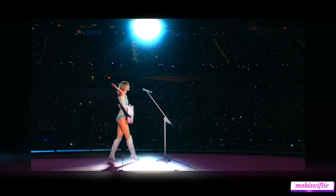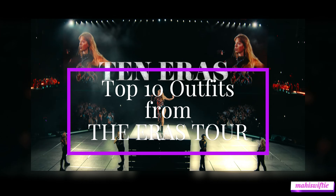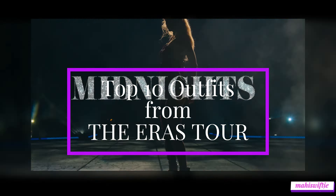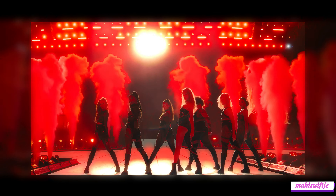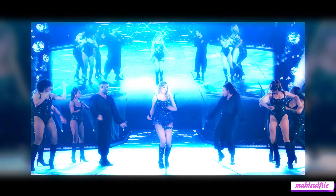Welcome back, Swifties! Today we're diving into the top 10 most iconic outfits from Taylor Swift's Sensational Era's tour. From sparkling bodysuits to enchanting ballgowns, Taylor has truly outdone herself with these stunning looks. Let's count down from number 10 to number 1. Let's get started!